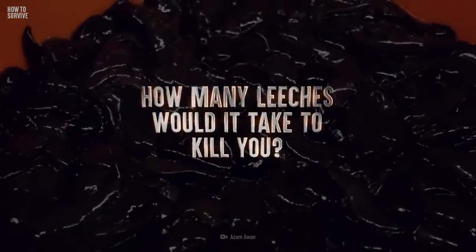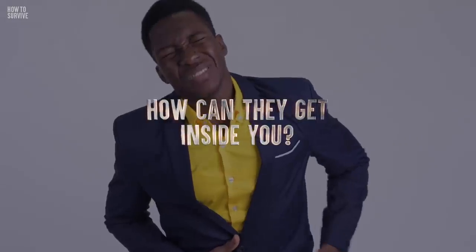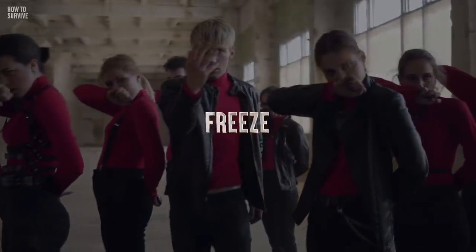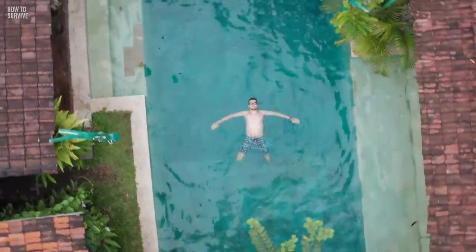How many leeches would kill you? How long would it take them? And how could they sneak into your intestines? The average pool holds about 28,000 liters of water. But this time, the pool is filled with 9 million thirsty leeches.